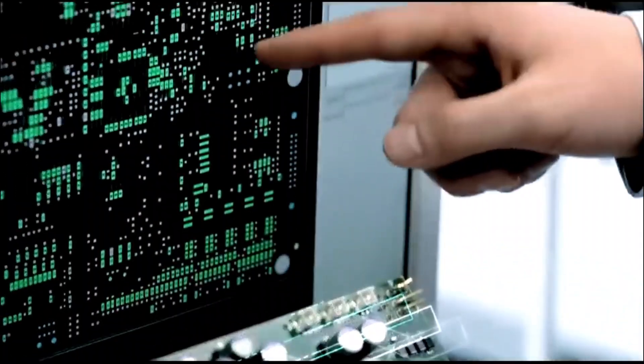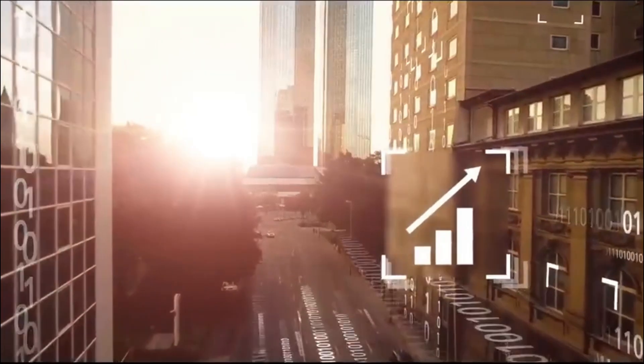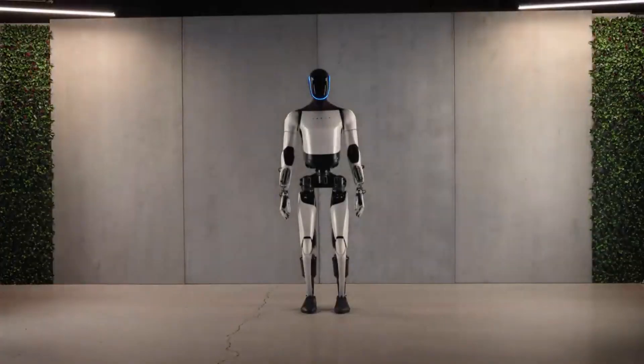Welcome to our channel, where we explore the most thrilling and groundbreaking advancements in technology. Today, we're delving into something truly extraordinary: Tesla's latest marvel in robotics, the Optimus Gen 2.